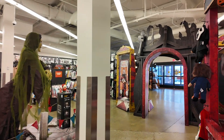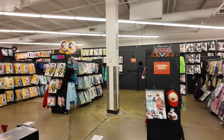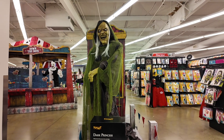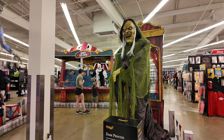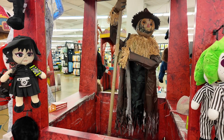Here's a giant Death Ray for $350. And a Towering Tallulah for $330. Here's a giant scarecrow.